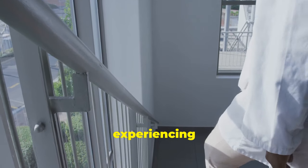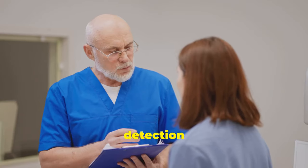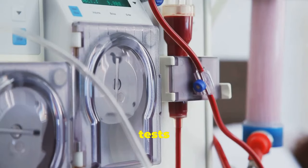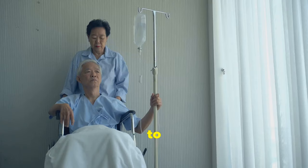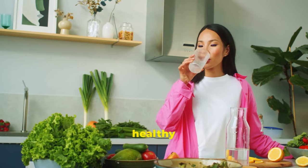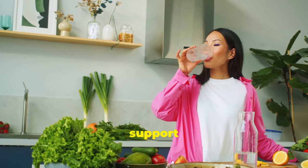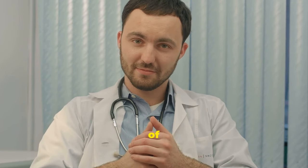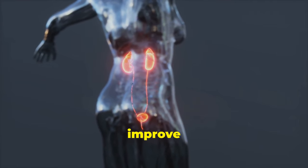So if you're experiencing persistent fatigue and weakness, it's worth getting your kidney function checked. Early detection and treatment can help manage both anemia and kidney disease effectively. Blood tests can reveal anemia and help assess kidney function. Treatments may include medications to boost red blood cell production and address kidney issues. Maintaining a healthy lifestyle with a balanced diet and proper hydration can also support kidney health.